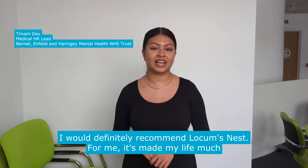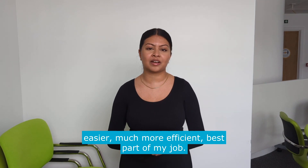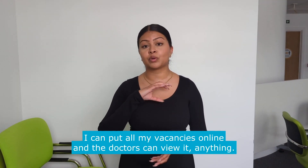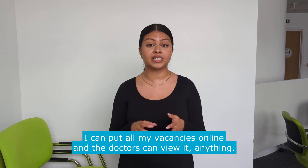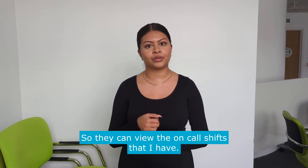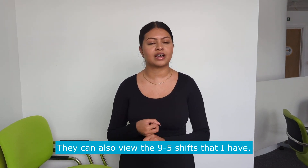I would definitely recommend Locum Nest. For me it's made my life much easier, much more efficient as part of my job. I can put all my vacancies online and the doctors can view it. So they can view the on-call shifts that I have, they can also view the 9-5 shifts that I have.